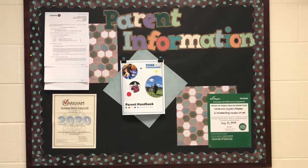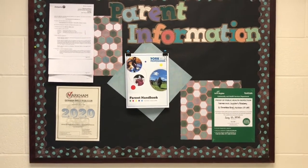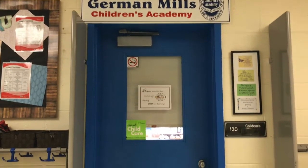This is our parent board. It displays our current license and any relevant information. Thanks so much for visiting. We hope to see you soon.